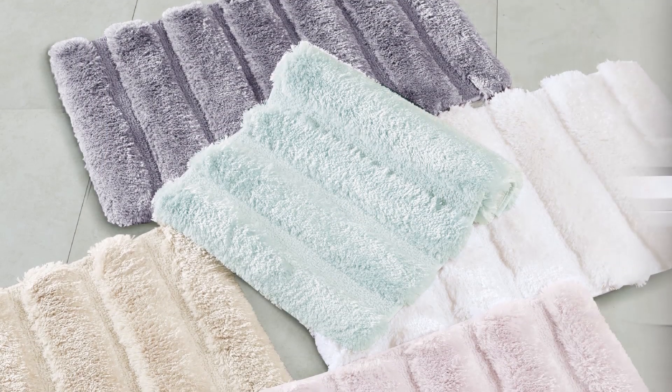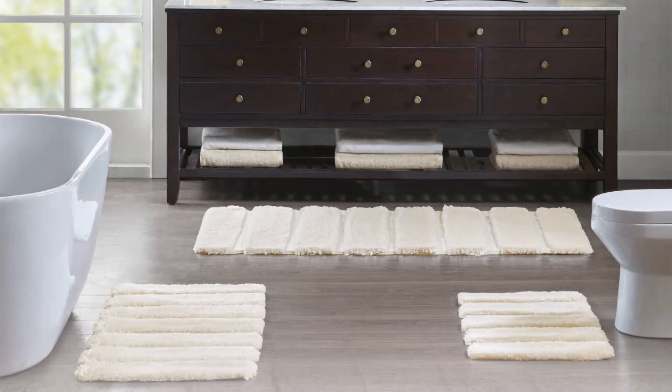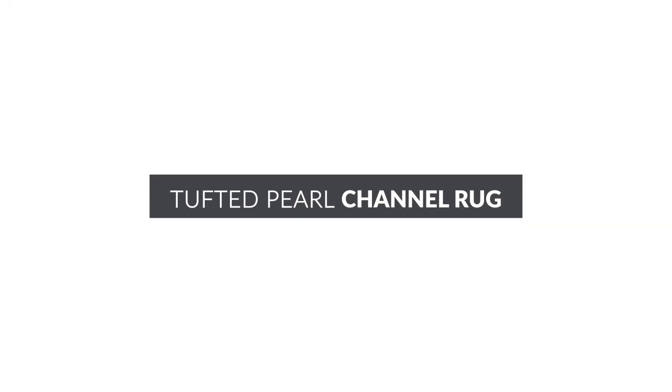Available in multiple colors and sizes, you'll be able to create the perfect combination. Soothe your feet in style with our Tufted Pearl Channel Rug.